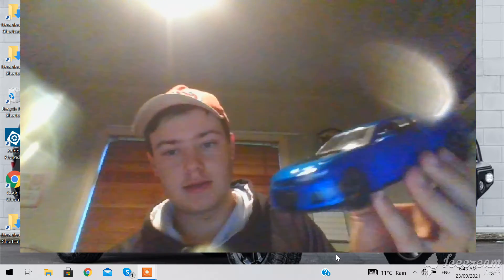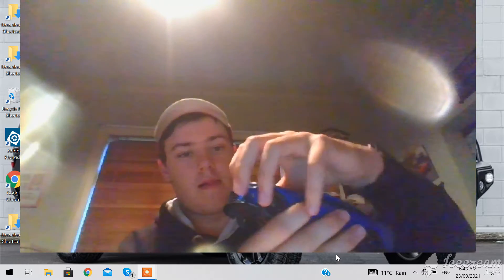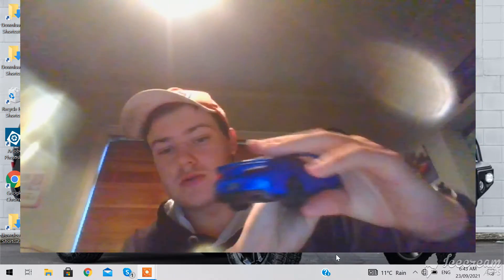And this is a Chevy Camaro. The doors do open on the model, the bonnet does open — big V8. And yeah, that's all of it.